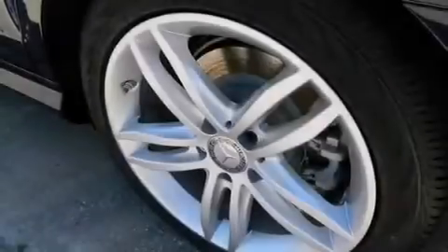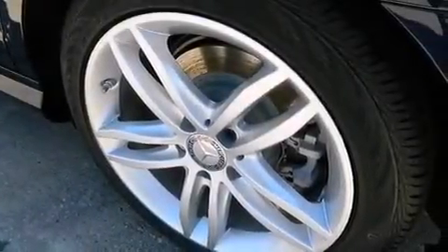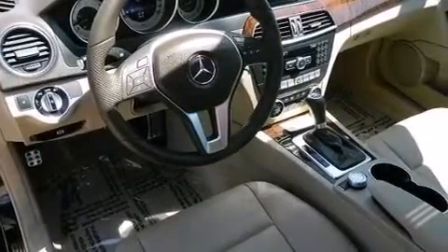The following features are also included: dual power seats, cruise control, a CD player, a leather-wrapped steering wheel, a passenger side vanity mirror, a driver knee airbag, and latch-ready child seat anchors.